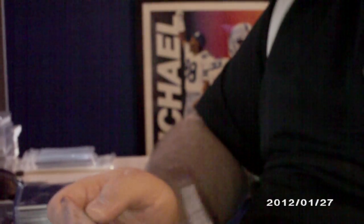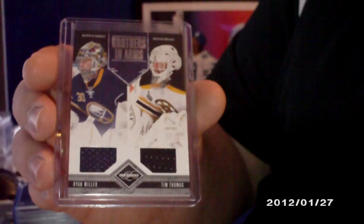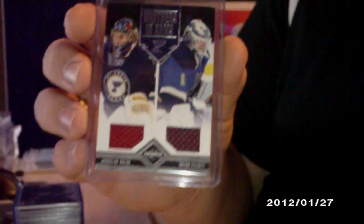And then two Brothers in Arms jerseys: one numbered to 99 of Ryan Miller and Tim Thomas, numbered to 99. And then one out of 199 — Brian Elliott and Jaroslav Halak.